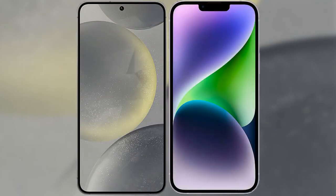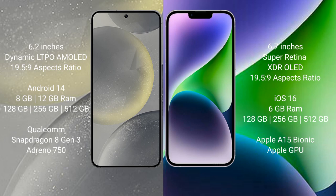I will compare the new Samsung Galaxy S24 with the iPhone 14 Plus. The Samsung Galaxy S24 comes with a 6.2-inch Dynamic LTPO AMOLED display and an aspect ratio of 19.5:9. The iPhone 14 Plus comes with a 6.7-inch Super Retina XDR OLED display and an aspect ratio of 19.5:9.